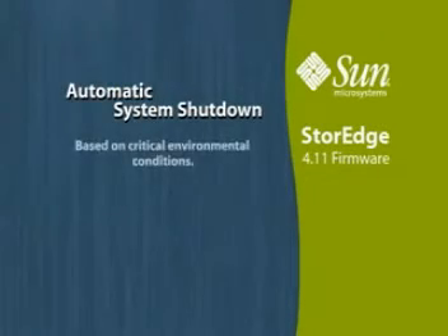Automatic system shutdown based on critical environmental conditions such as power loss, fan failure, power supply failure, high temperature and CPU or enclosure issues, loss of redundant controller, or low battery level.